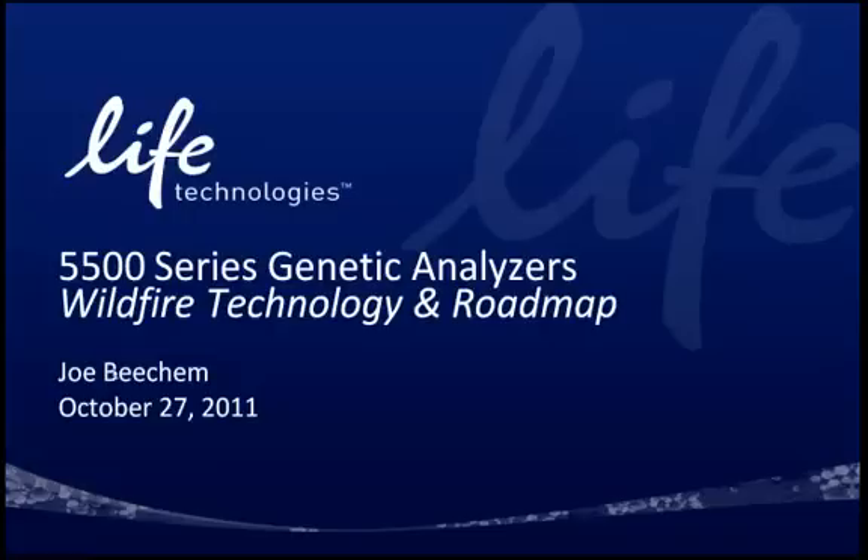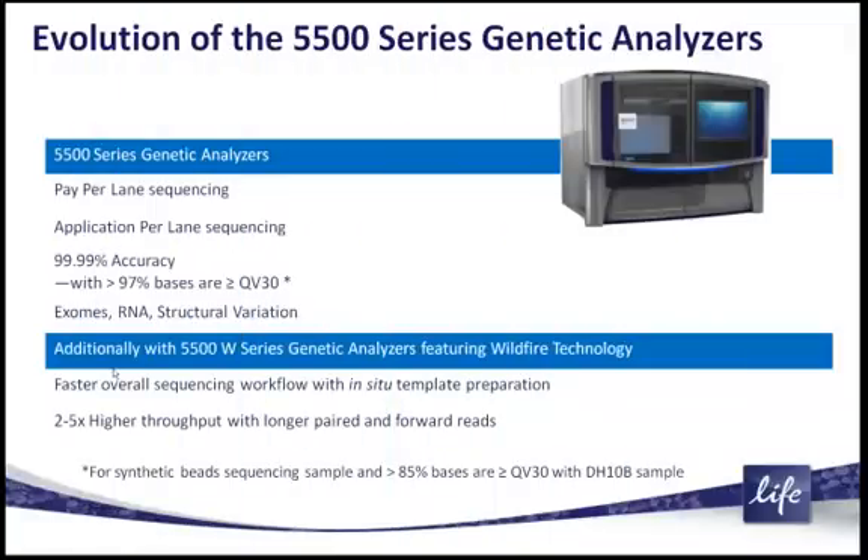This technology has been called wildfire technology, and you'll understand exactly where the wildfire comes from before we get to the end of this presentation. To introduce the 5500 series genetic analyzers: